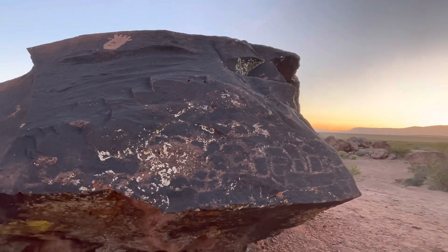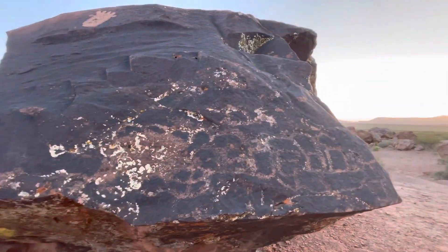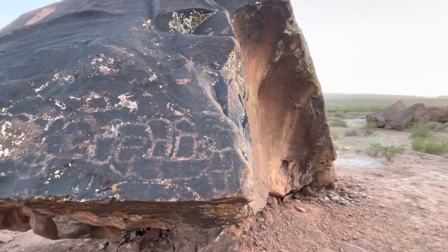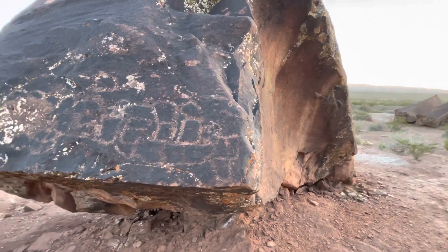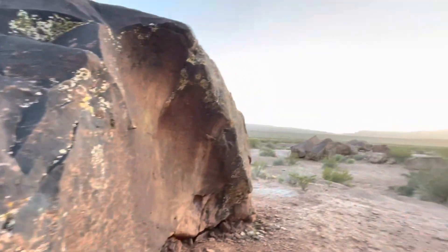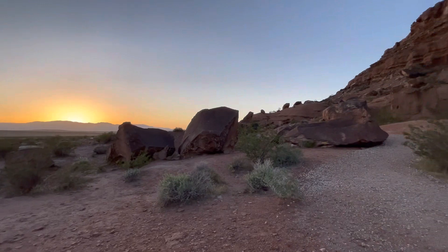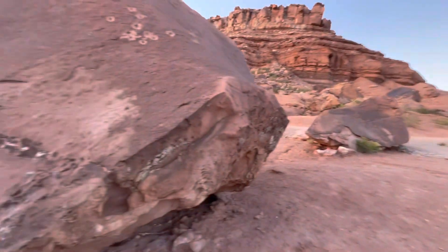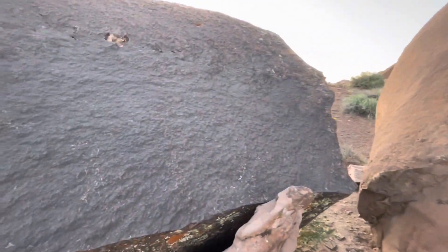And then here — some more petroglyphs. Kind of interesting. There are just these boulders all over the place, and you can kind of see a squiggly line type carving. Very interesting.